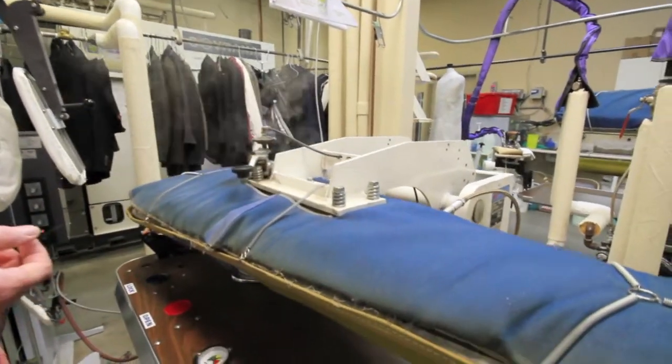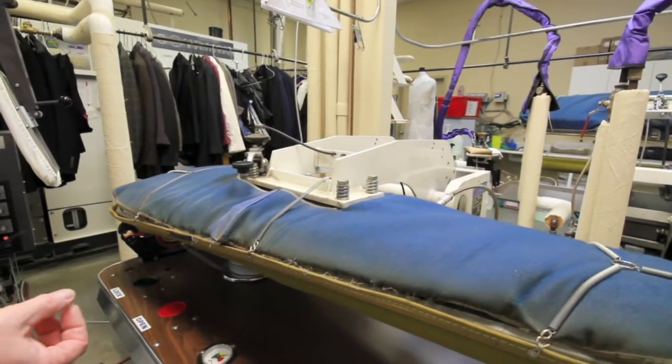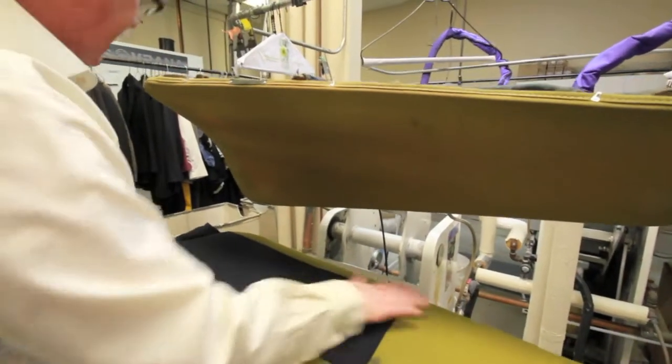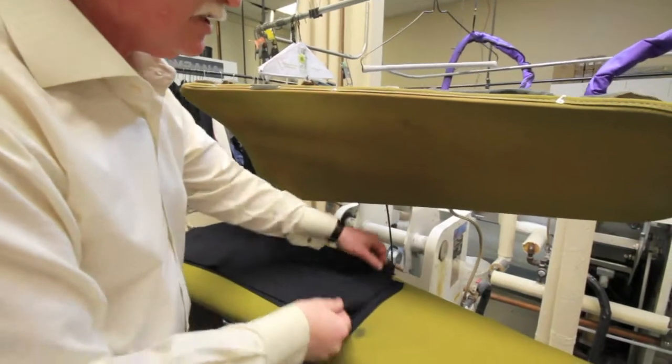We use a small amount of steam, and this press is connected to a vacuum that vacuums out the excess moisture. The benefit of that is we're setting the material and setting the crease, making it nice and sharp.